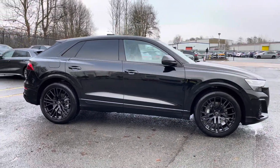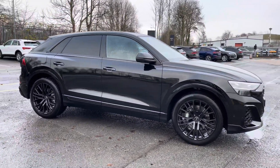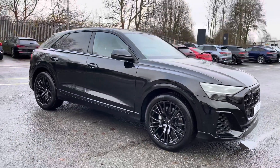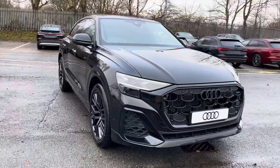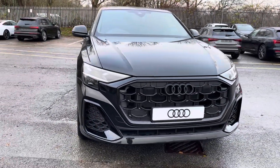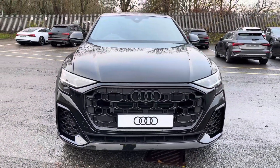Hi, this is George from Preston Audi and today I'll be taking you on a walk round around this brand new Audi. Here we have this stunning Audi Q8 in launch edition specification with the 55 TFSI 340 PS engine, famous quattro four-wheel drive system and slick Tiptronic automatic gearbox.